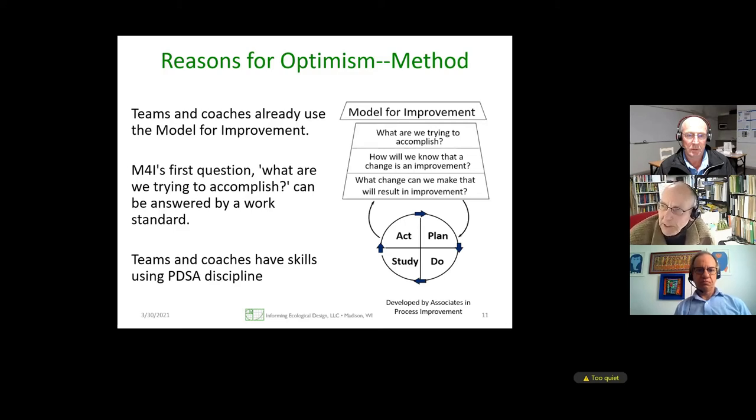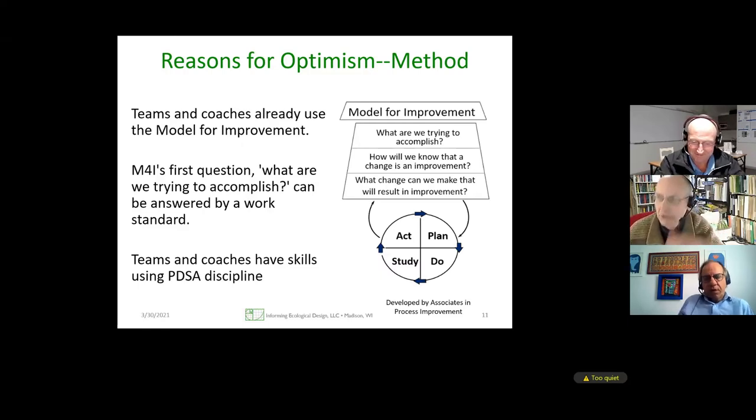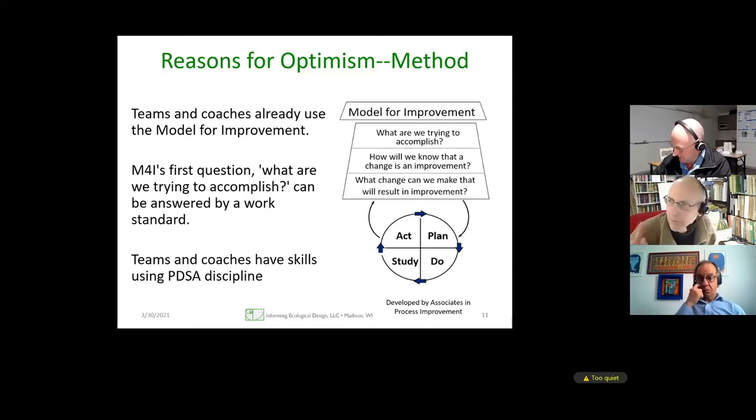For those practiced in lean who use A3 discipline, you can map this model for improvement over to A3 — they're not identical, but they touch the same concepts. One reason we're optimistic is that many people in Brazil are familiar with PDSA, measuring, thinking about aims, and having a hypothesis. We have to be scientists — we don't know enough to know for sure. So this is a scientific method.